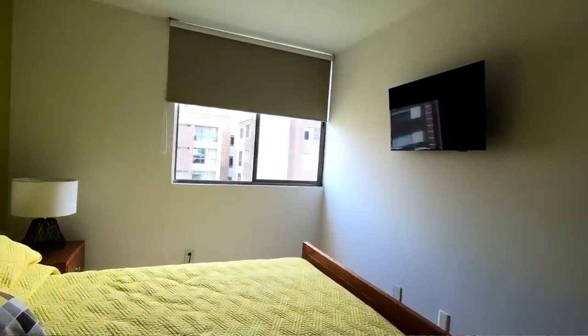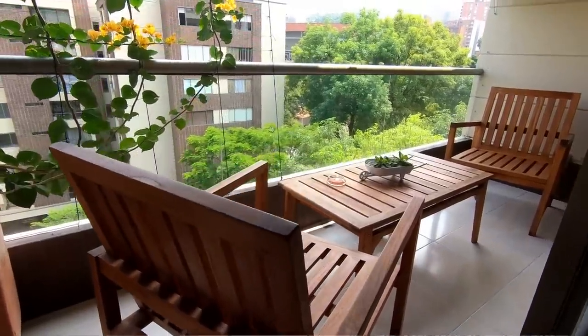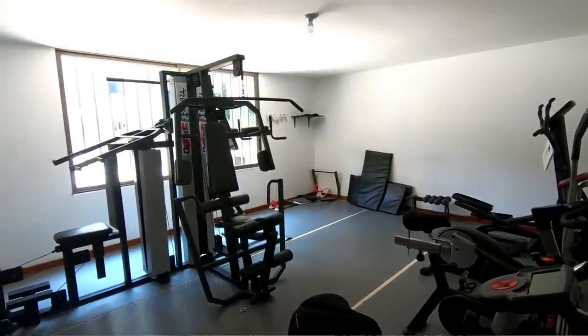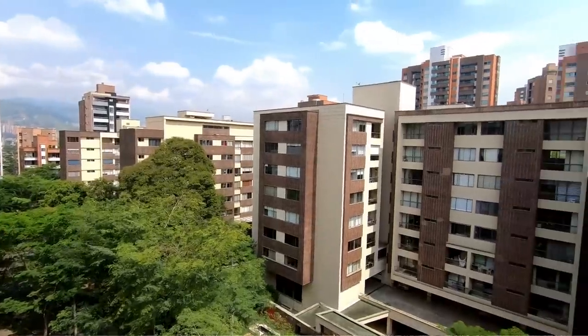We are now in Envigado in Bosques de Zúñiga. This is a 105 square meter apartment — three bedrooms, two bathrooms, with an open kitchen, totally remodeled a few years ago, priced at $160,000. It has a very nice balcony where you can have breakfast or a glass of wine in the evening. It's a full-amenities complex with pool, sauna, party room, gym, and a nice garden, and the surrounding area is full of trees and animals.